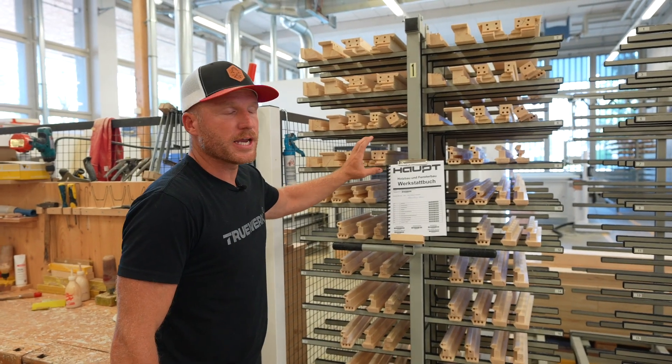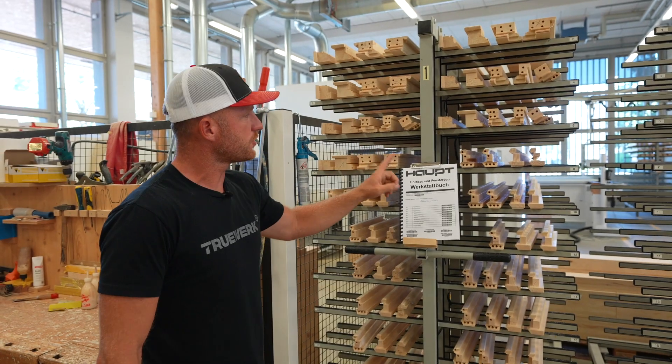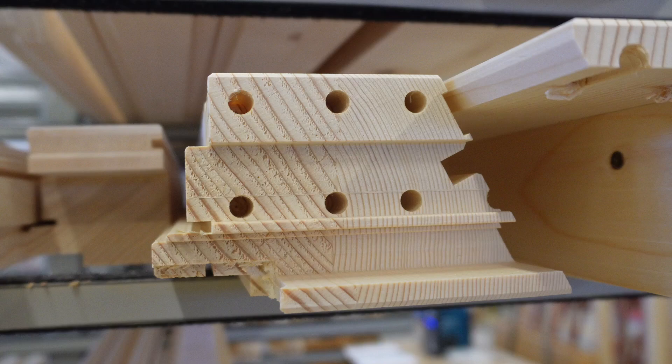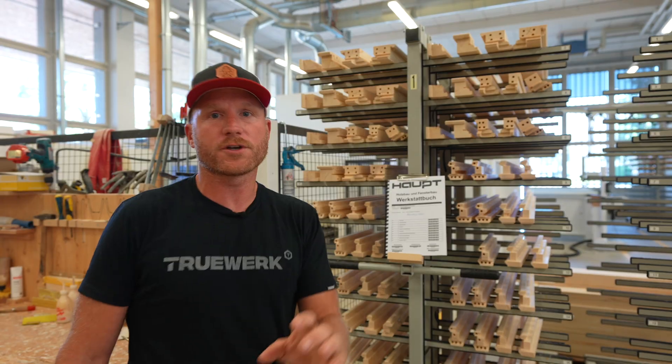That CNC machine is a huge time saver and efficiency booster — but not just efficiency. Look at the detail and the shapes that it's able to do. It's quite crazy. When these pieces are made, they'll go over to the assembly station. There's a gentleman here I talked to who has actually been here for 50 years and he's two weeks away from retiring, so I think he might be willing to let me go ahead and install one of these windows. Let's go ask him.